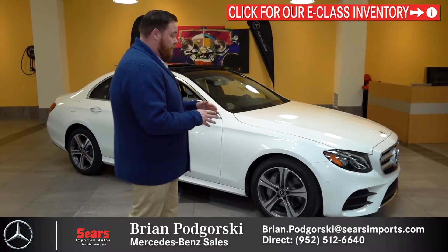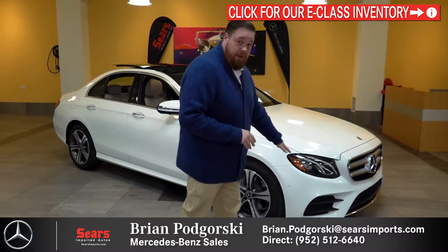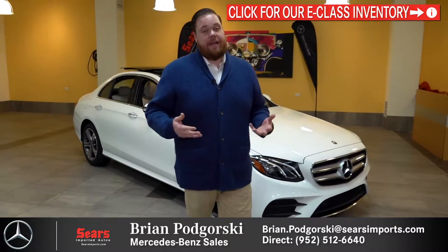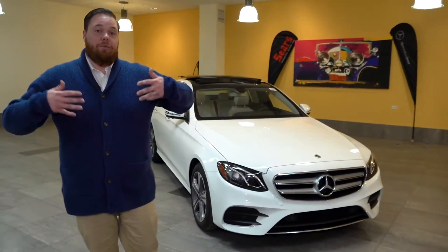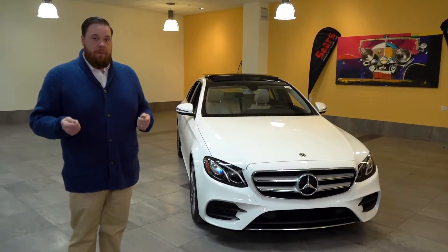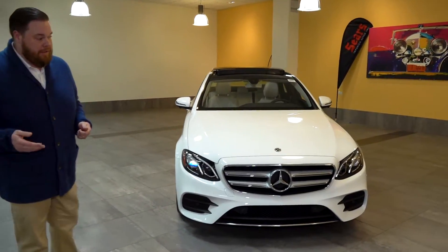First things first, let's walk around front. You're going to see the standard LED headlights — they're going to give you fantastic illumination while you're driving at night, a nice wide spread, and it's a pure white light so your eyes are going to work with it a lot better than halogens.